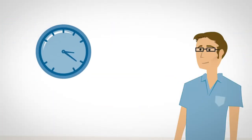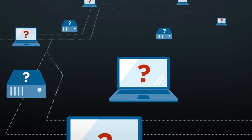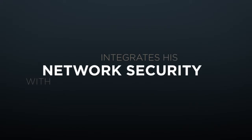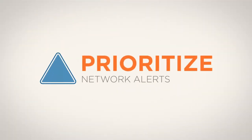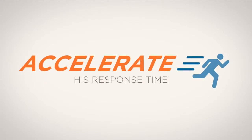David spends much of his time investigating if suspicious files have landed and if they have executed. What David needs is a solution that integrates his network security with his endpoint security — a solution that helps him prioritize actionable network security alerts and accelerate his incident response time.